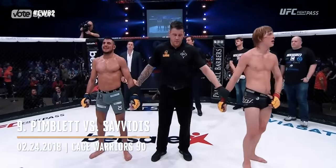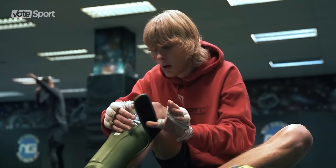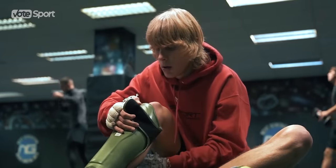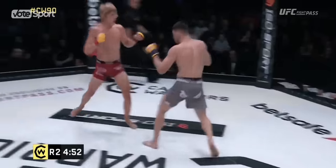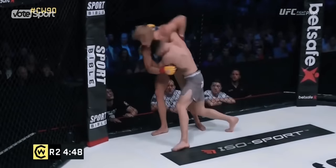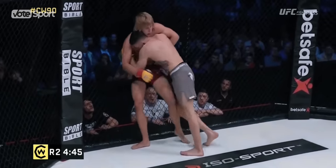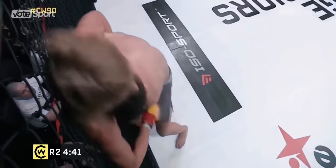Following the loss of his Cage Warriors featherweight belt, Paddy Pimblett was determined to take a shortcut to the promotion's lightweight title in 2018. Such a bold intention did not sit well with Alexis Savitas, who agreed to confront the British grappler. Savitas opened the second round with a series of accurate shots, but instinctively diving into Paddy's legs, he left an opportunity for a triangle from which there was no way out.